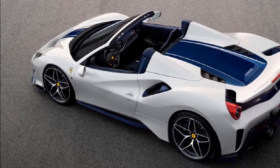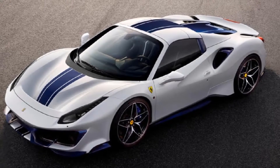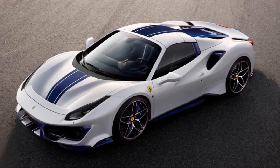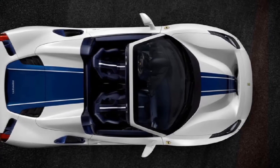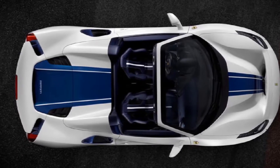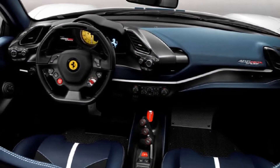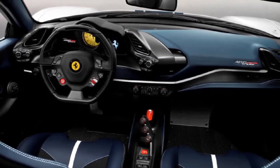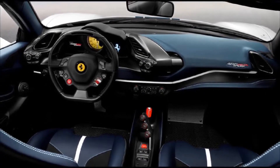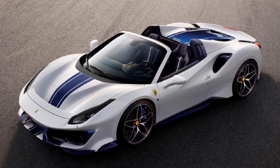Like its Coupe counterpart, it uses the most powerful V8 ever fitted to a Ferrari. A 3.9-liter V8 produces a monumental 720 horsepower and 568 lb-ft of torque, enabling the convertible to sprint from 0-62 mph in 2.85 seconds, which is the same as its Coupe sibling despite being slightly heavier. It takes 8 seconds to reach 124 mph from a standstill, however, which is 0.4 seconds slower than the Coupe, before the 488 Pista Spyder maxes out at 211 mph.